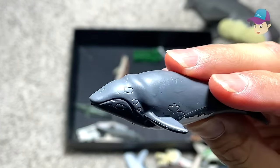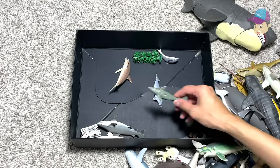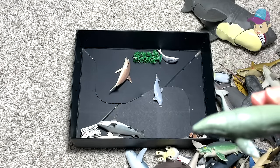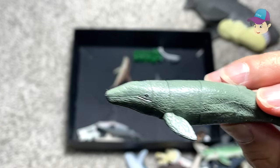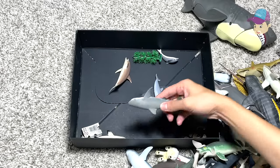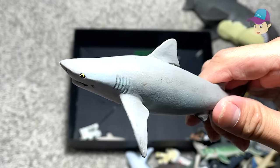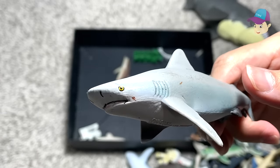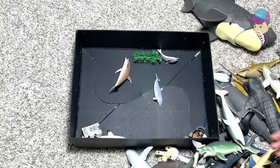So there are different types of whales out there — different species. We have the Humpback, we have the Blue Whale, we have the Sperm Whale, and this one is a Sperm Whale — a Sperm Whale 3D puzzle. And this is another shark — this is a bull shark. Bull sharks are extremely, extremely ferocious, and you should be wary of them.